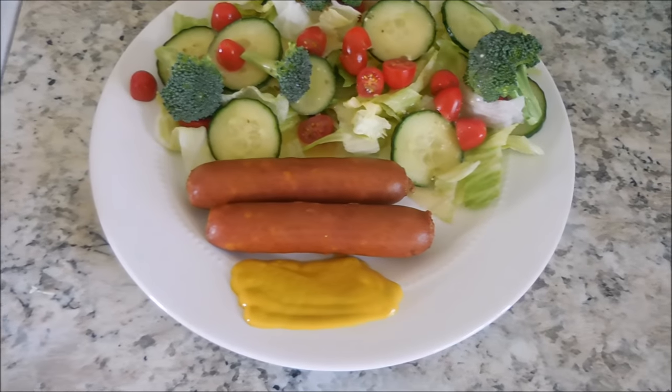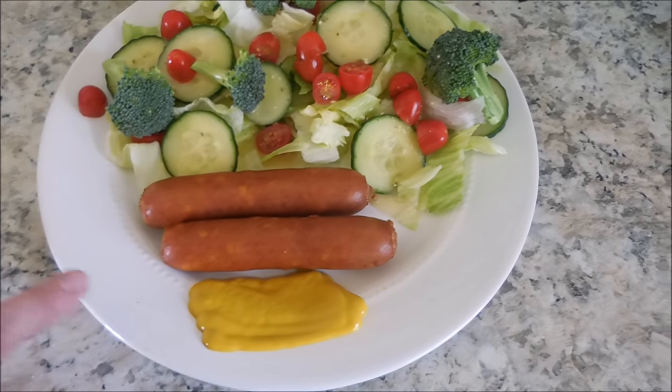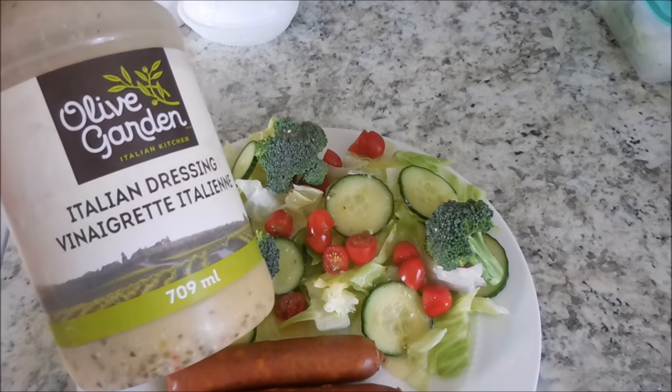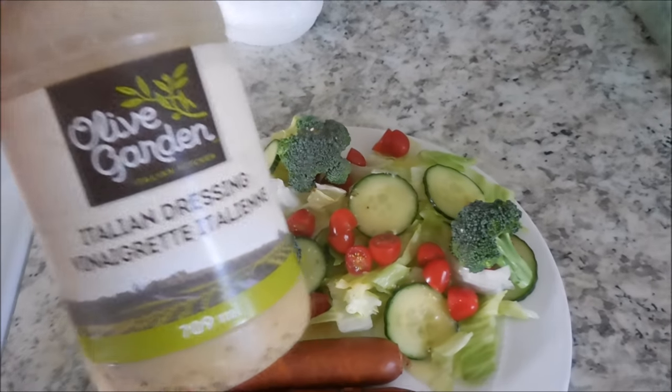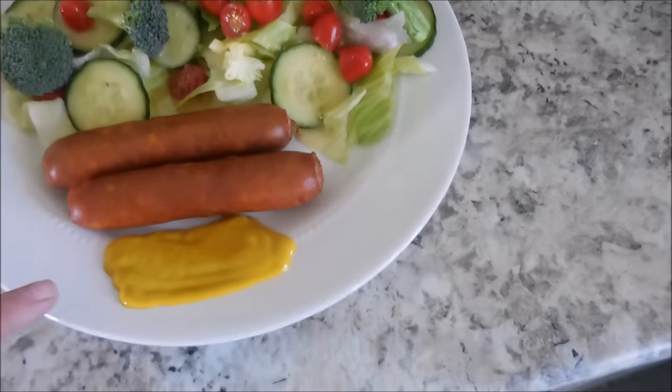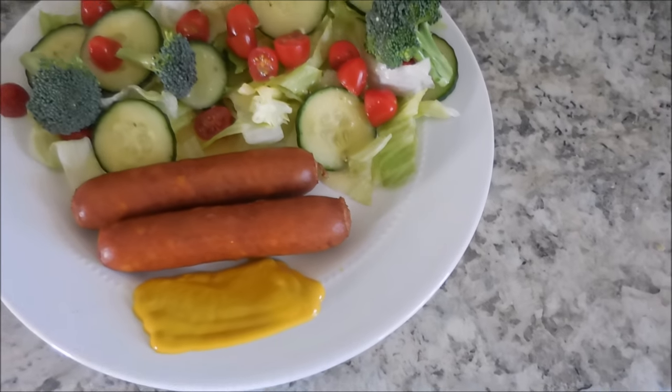For dinner tonight, I am having two cheddar brat sausages and a large salad with this Olive Garden Italian dressing — it is so, so good. We get that from Costco. And then I'm just having mustard with my cheddar brats.